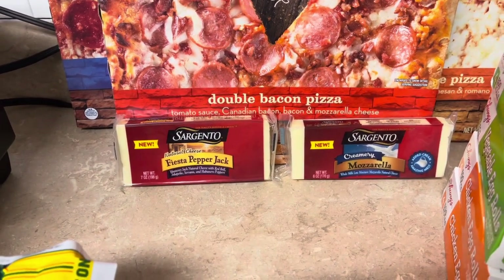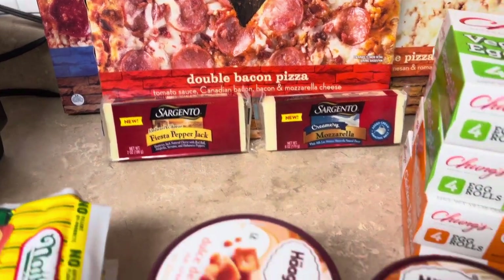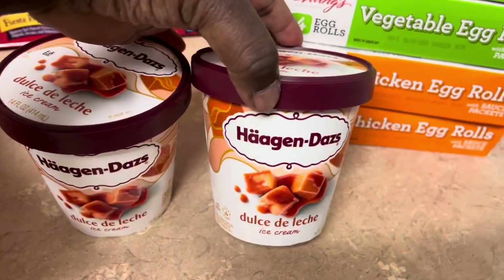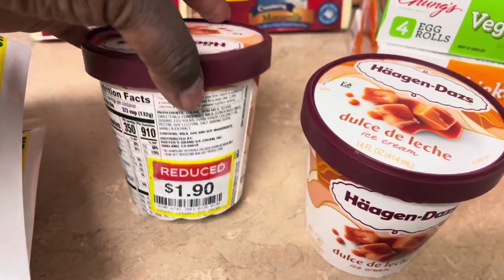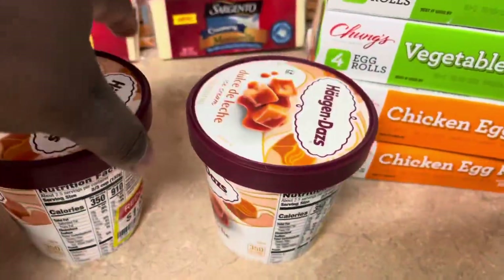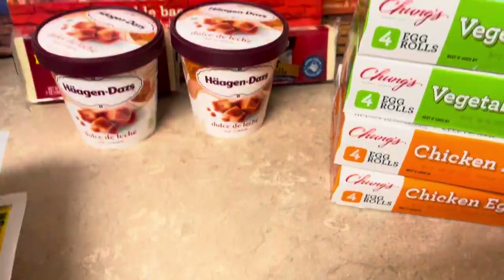We got two of these Häagen-Dazs Dulce de Leche — me and Tippy are gonna enjoy these this evening while sitting back watching TV. They were on a price cut for a dollar ninety, and they're normally three or four dollars for just a little pint like that. We like that caramel ice cream with the vanilla.